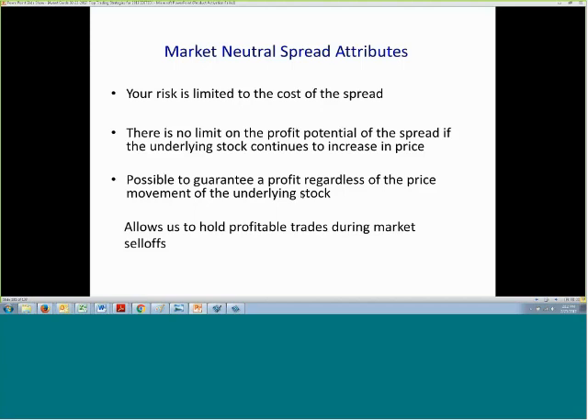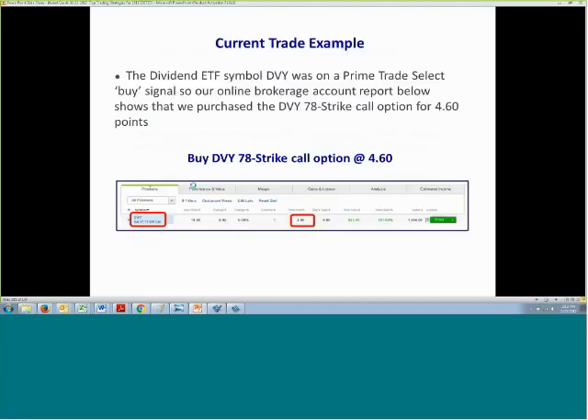It's possible — and we'll show you some examples — to even guarantee a profit for your call option purchase regardless of the price movement of the underlying stock. We'll show you an example of how we locked in a profit by buying the put option.